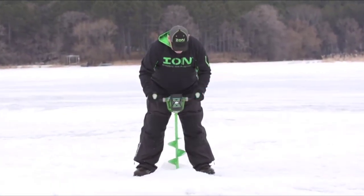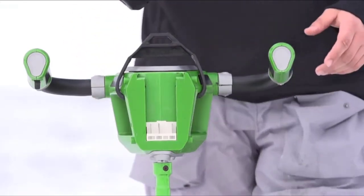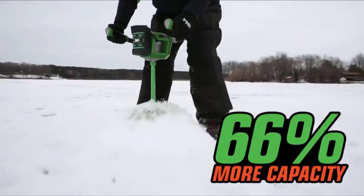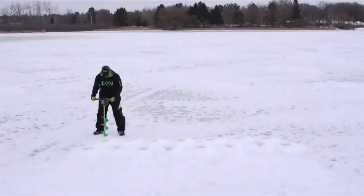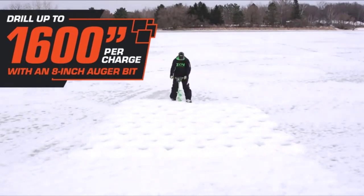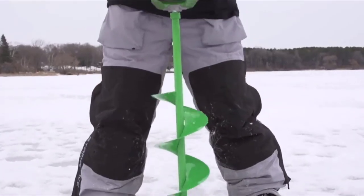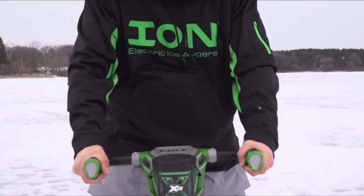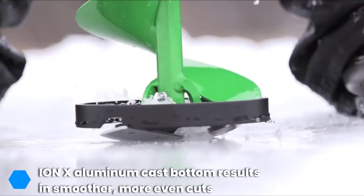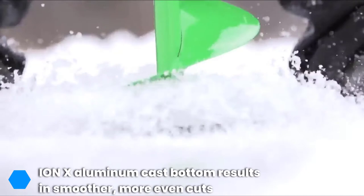Next, at number seven, we have the Ion Eskimo X Series Ice Auger, boasting huge power with a 5-amp hour battery. The Ion Eskimo X Series ice auger is a step up from the standard series, and it shows. This isn't a criticism of the standard — far from it — but if you need something with a lot more juice, this is the product to buy.